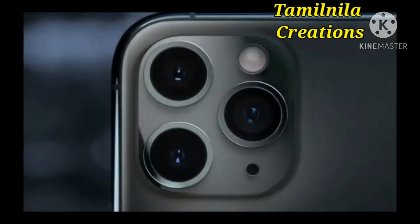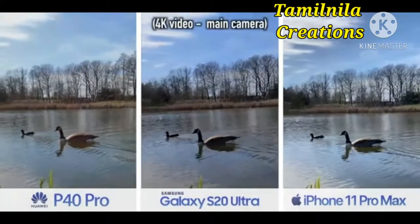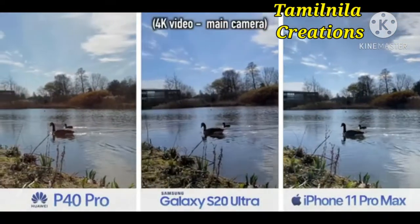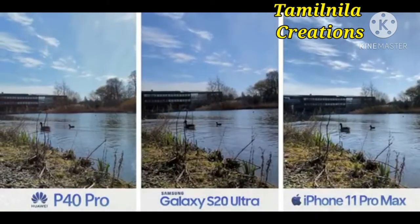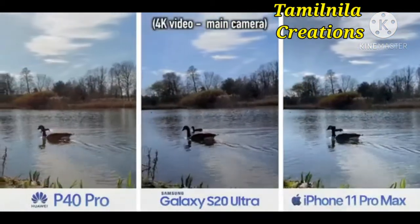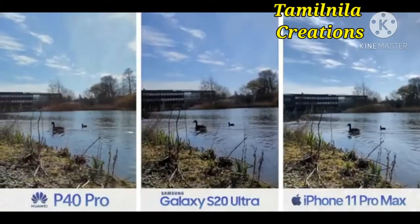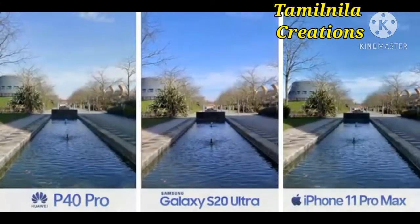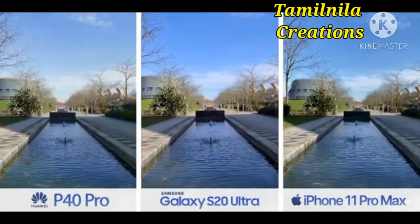The P40 Pro's strength is really in photos, but just before we get to that, the company have made improvements to video too. All three phones can record 4K video at 60 frames per second. The Samsung can even do 8K, but that comes with its own caveats and I wouldn't really recommend using it. When filming standard video in the daytime, the main differentiator is the style each company has opted for. iPhone sticks closest to reality, Samsung adds a little extra vibrance, and Huawei is a little different.